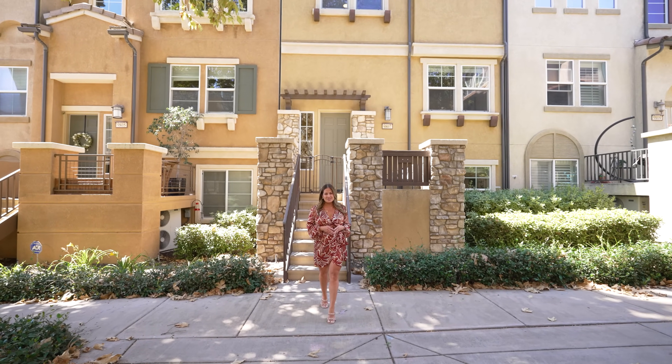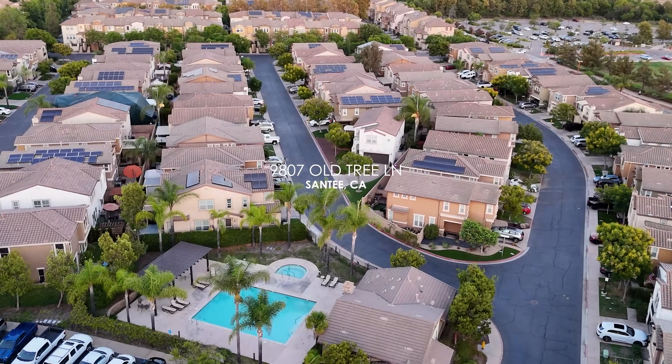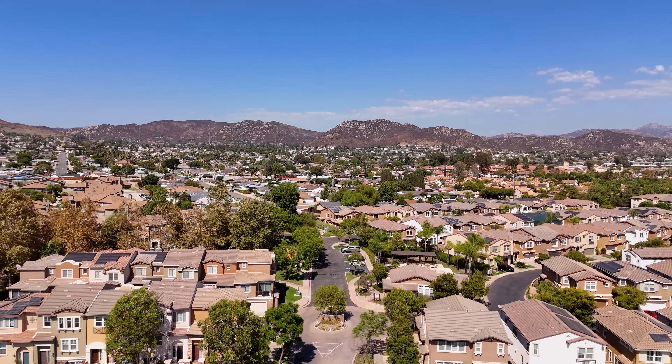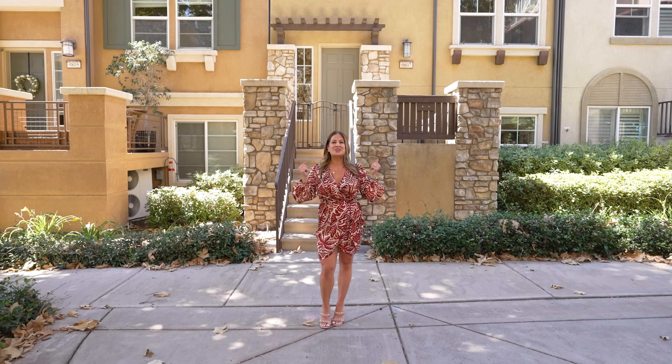I am so excited to share my newest listing in the Riverwalk community in the heart of Santee. 9807 Old Tree Lane is 100% turnkey and ready for the next homeowner. This lives like a single family home with no shared walls. Let's check it out.